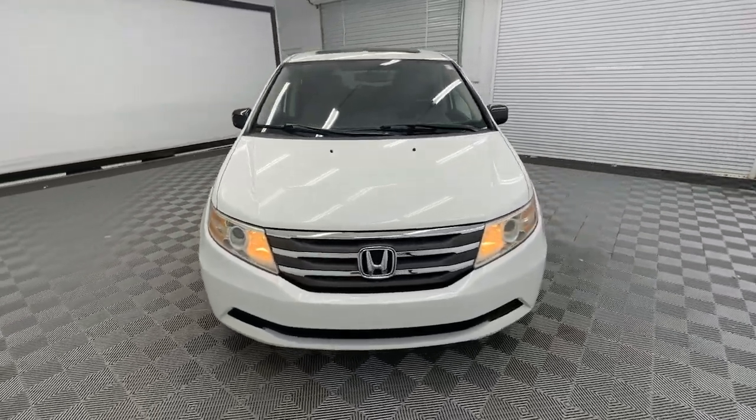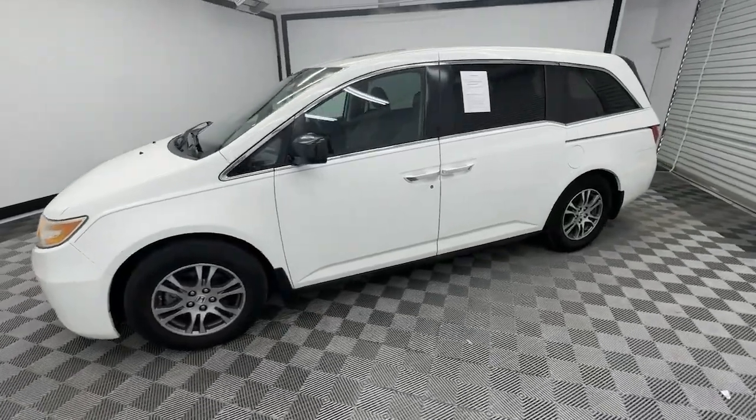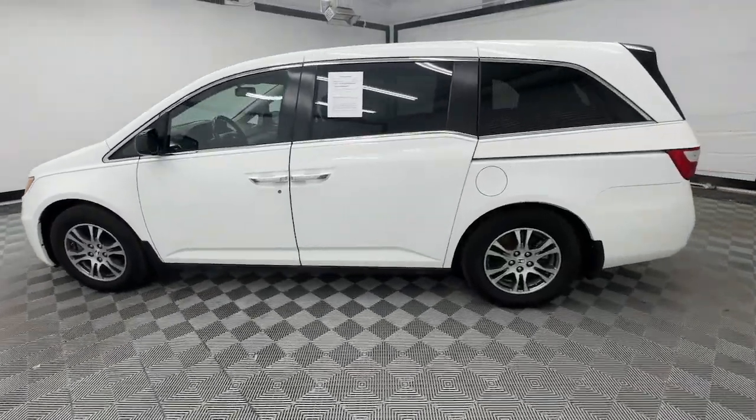Get acquainted with the 2013 Honda Odyssey. With less than 100,000 miles on the odometer, this vehicle provides excellent value.